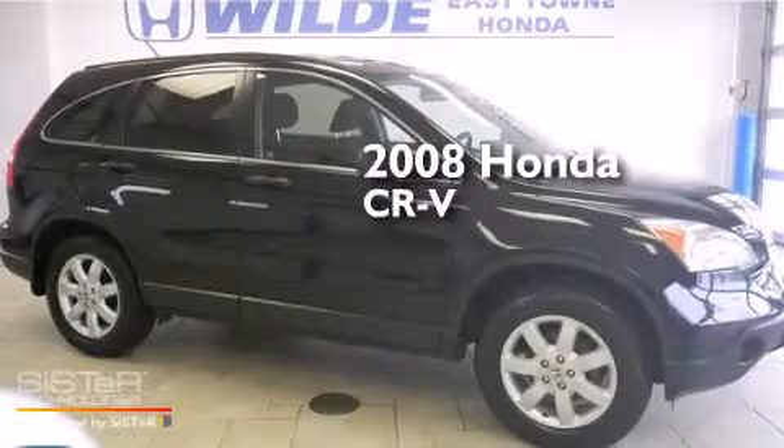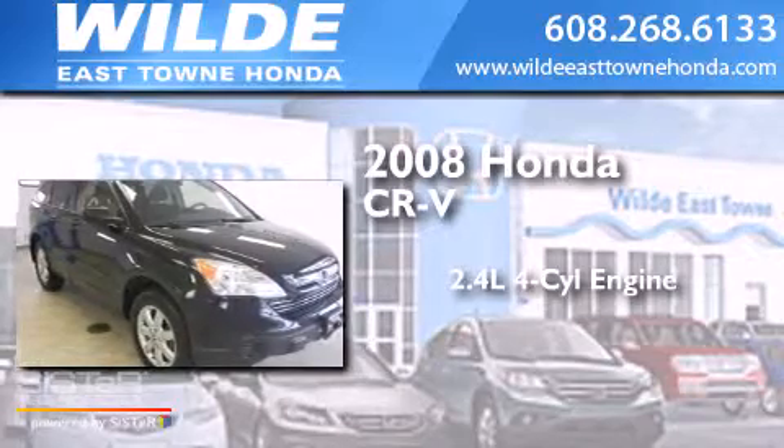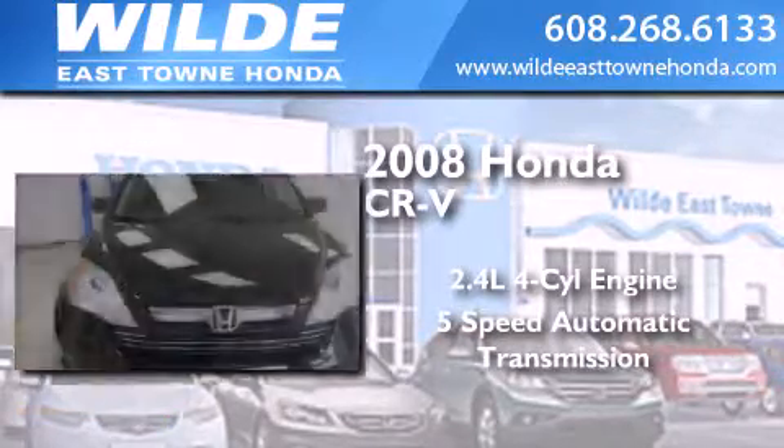This is a 2008 Honda CR-V. It features a 2.4-liter, four-cylinder engine, a five-speed automatic transmission, and four-wheel drive.